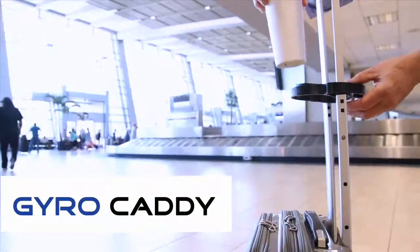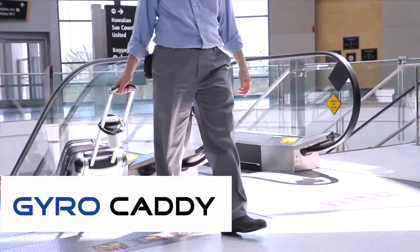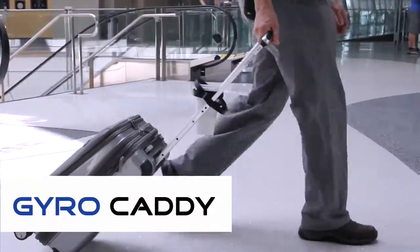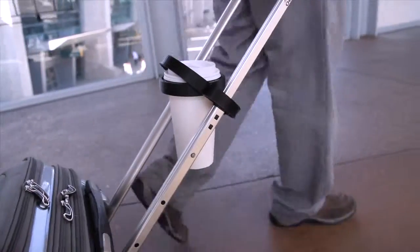It's Gyro Caddy to the rescue! This amazing new, easy-to-use device helps you go hands-free and attach your coffee or any drink to your carry-on luggage, greatly reducing the chance of spilling.